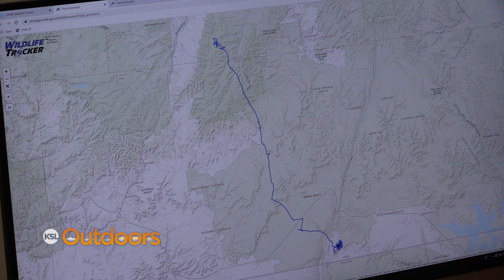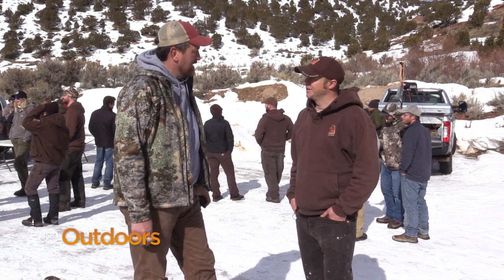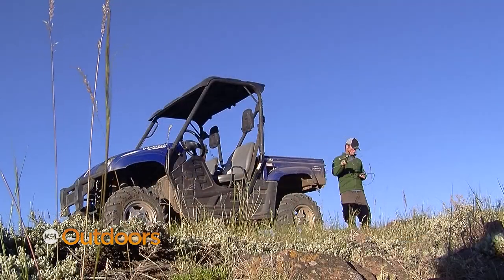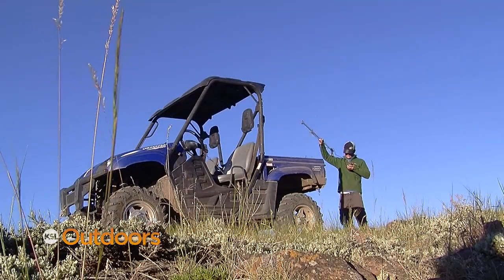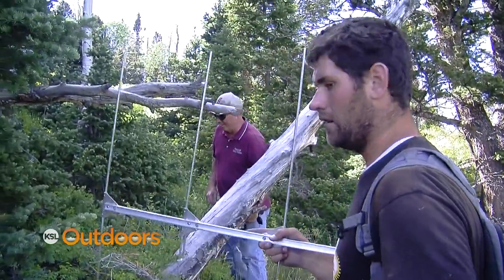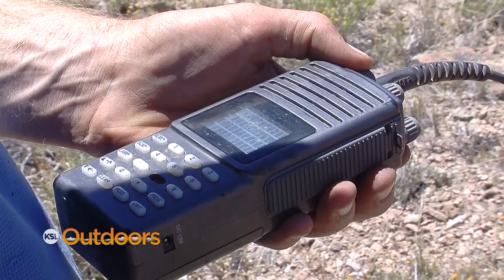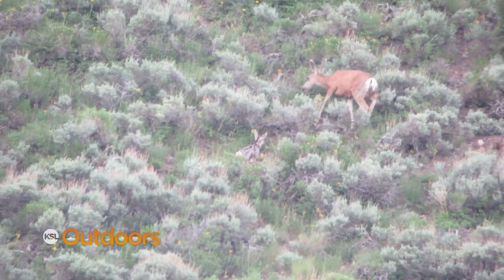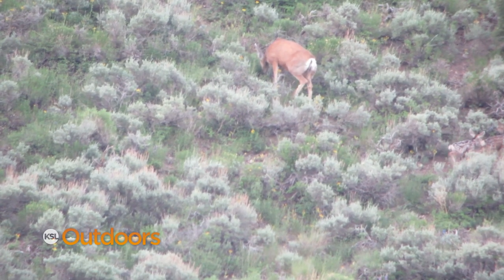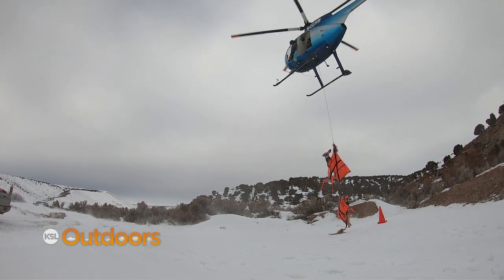Technology has really allowed biologists to initiate a program like this and be more productive. It's been a real game-changer. Go back even five years — the GPS collars didn't have satellite upload links, they were really expensive, and some you'd have to download remotely with an antenna, go find the animal, or wait until the collar dropped off. Now we get real-time data on when those deer are moving. It's really made a big difference and is making biologists better at their jobs.